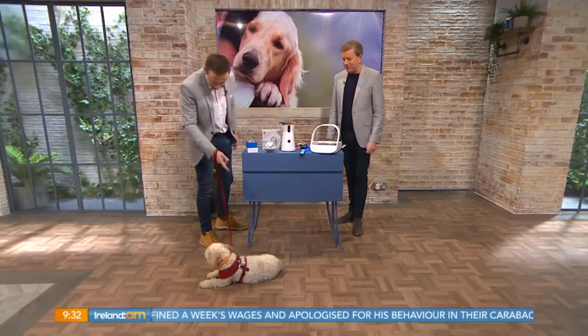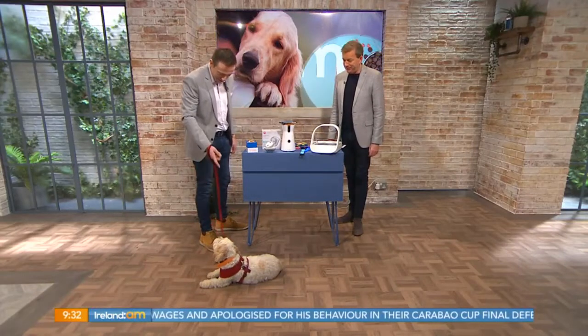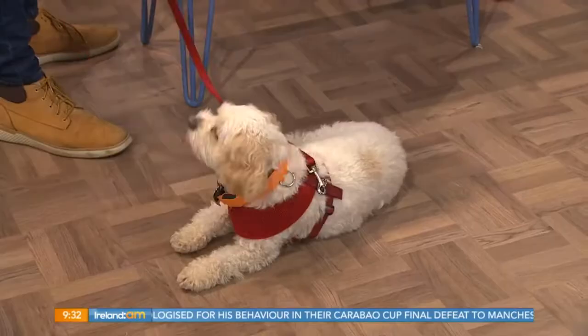Welcome back. Most of us already spoil our pets with treats and toys, but why buy a standard toy when you can get your pet the latest gadgets? Who better to show us than our tech expert Colin Baker. Good morning to you Colin — and you have your lovely dog with you!